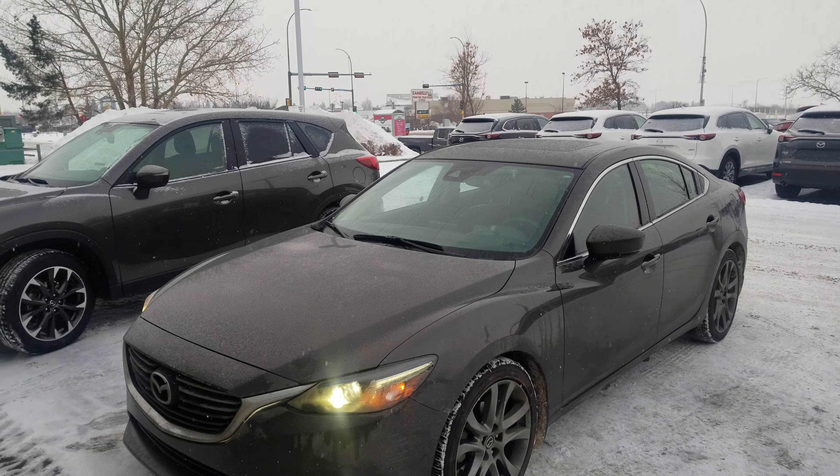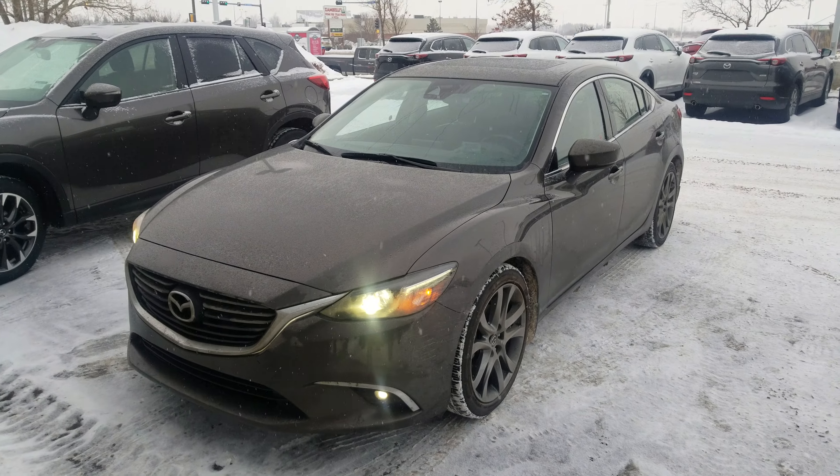Hey Parm, this is Nav here from LA Mazda. Just a quick video of the 2017 Mazda 6.